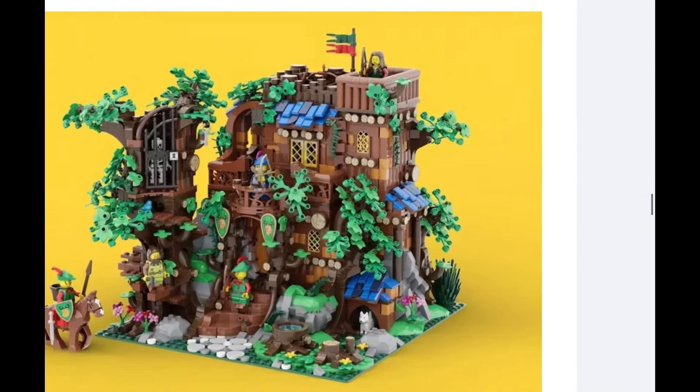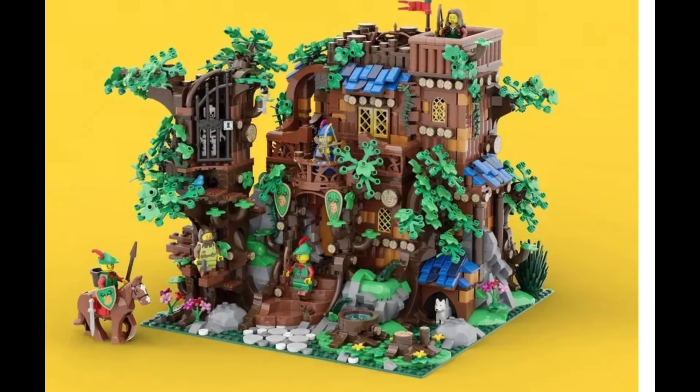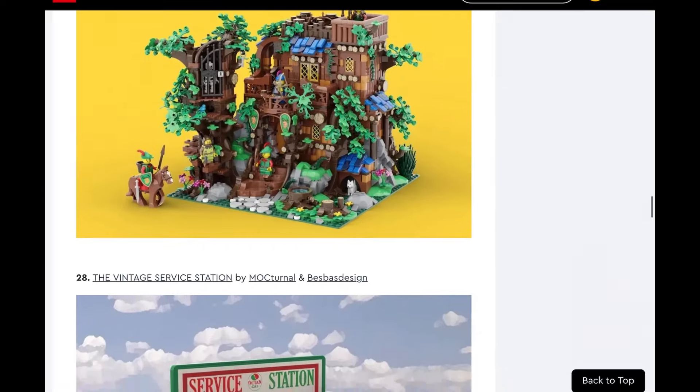Next up, Forest Space. This is my second most anticipated set — hopefully this comes out. I really love the medieval style — all the wood, it's so good. I think we should 100% get this, especially considering we got the Lion Knight's Castle last year and really haven't seen any new medieval sets since then. We've seen bonuses like Magisto's Workshop and the other forest hideaway, but this is one they could make that would kind of tie into that. This is one I 100% see them making, one I would buy. Please LEGO, make this set.